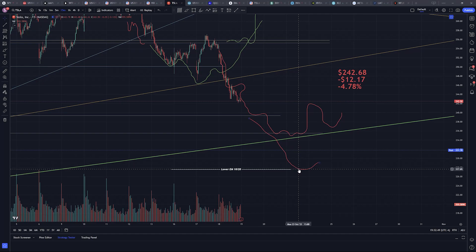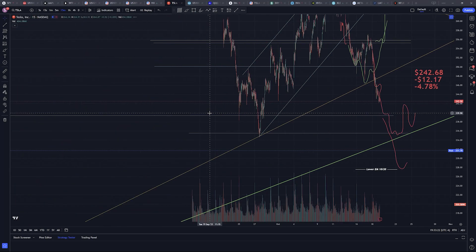My downside target was around $227. I stayed short from the open, because the caveat for me during cash hours is: if we got to $235 a share, I would have definitely closed my short. Maybe I would have paid the price for it, but maybe not. Because if I was to close the short there and it only dropped three or four more dollars a share, we know that IV will crush and that option might become completely worthless in a couple of minutes after the open.